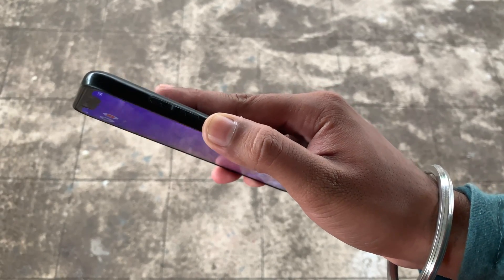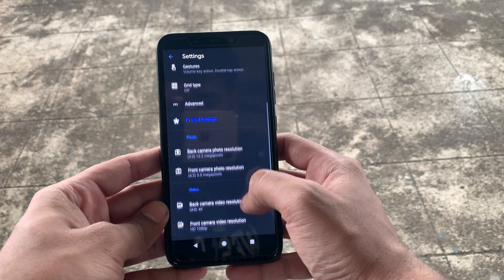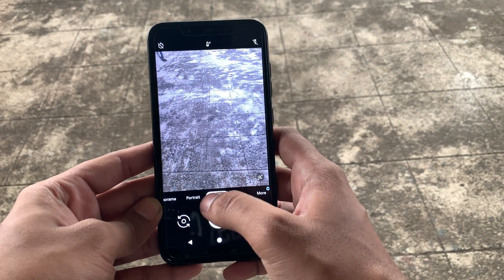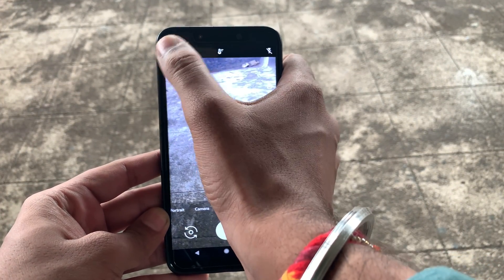Now coming to the most important thing these days — the camera. Yes, this build comes with the Google Camera and it works just perfect. Also, the portrait mode on this is amazing. We've taken some pictures and video on this, take a look.